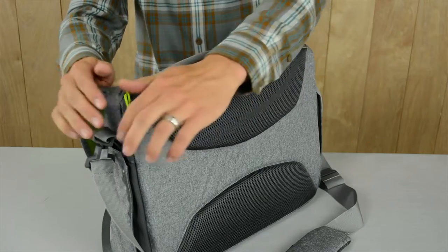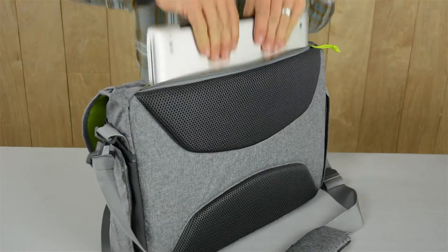Designed with technology in mind, enjoy thoughtful access to your laptop or tablet through the external zipper.